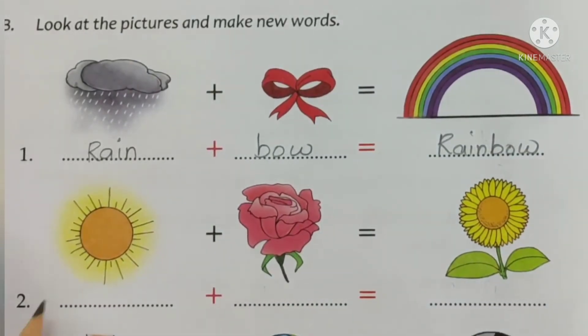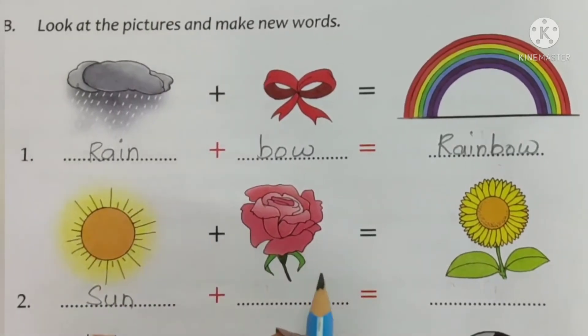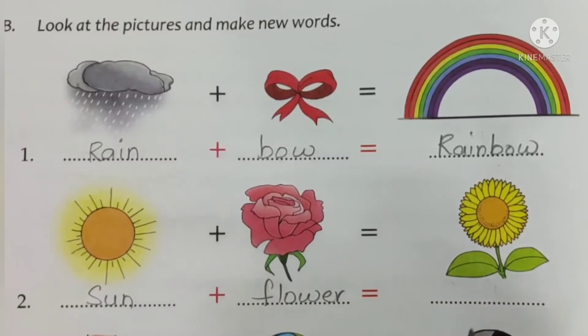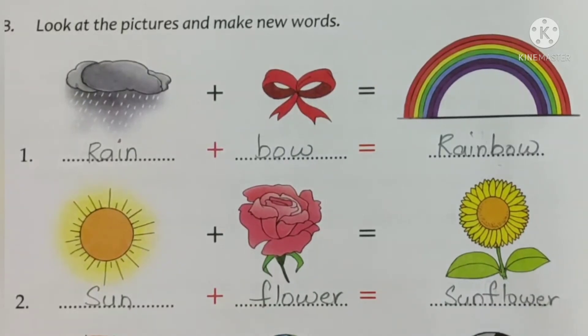Now the second one — what is this? This is a sun. Write down sun: S-U-N. Then this is a flower. F-L-O-W-E-R, flower. Sun plus flower is sunflower — S-U-N-F-L-O-W-E-R, sunflower.